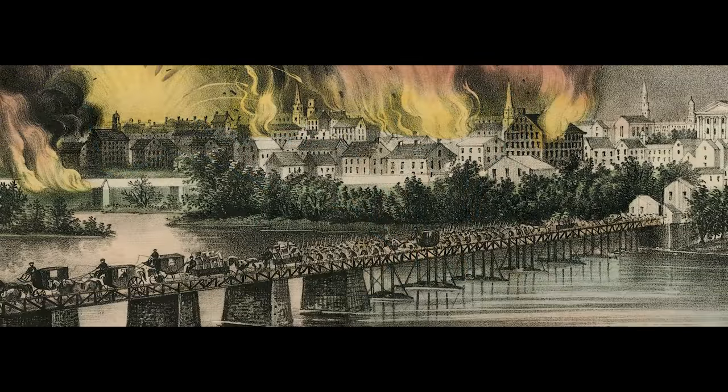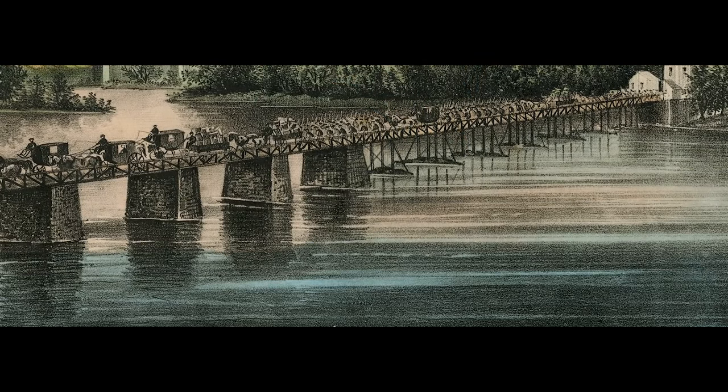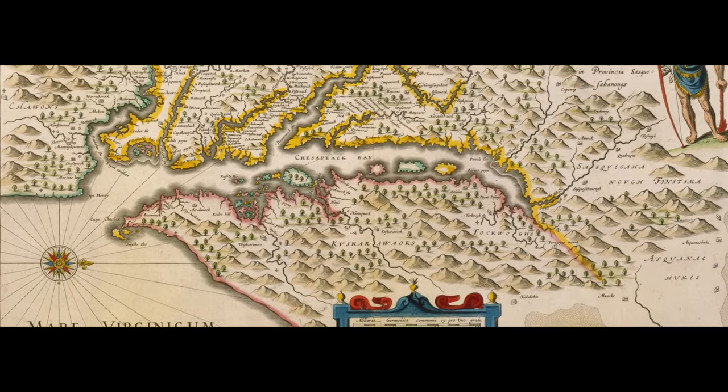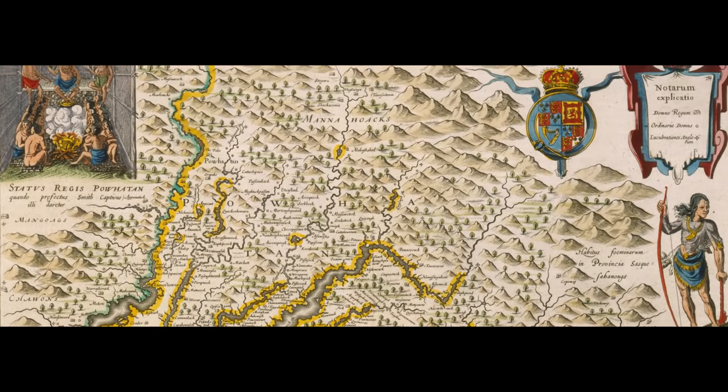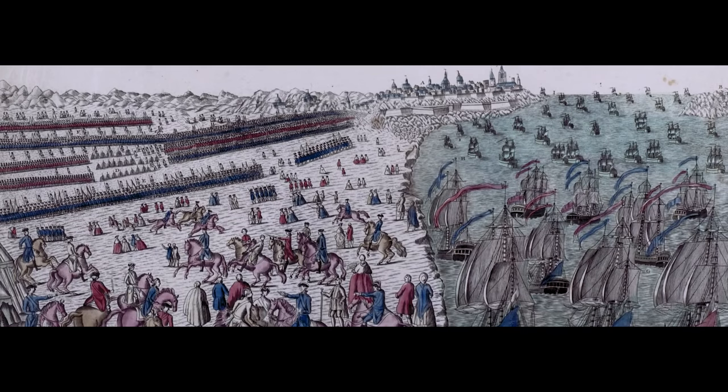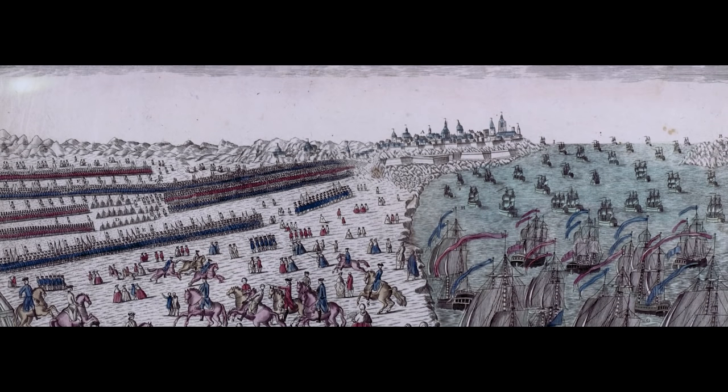Richmond, Virginia's current capital and the capital of the Confederacy during the Civil War, and Jamestown, the first permanent English settlement in the New World founded in 1607, are located along the James River. Yorktown, where the British army surrendered at the end of the Revolutionary War, is located along the York River.